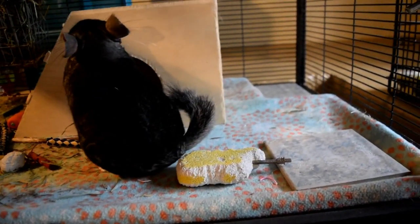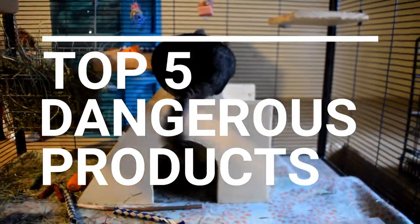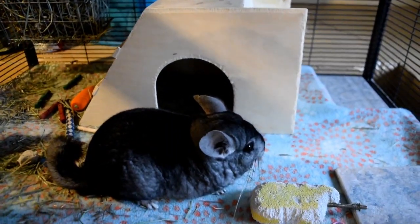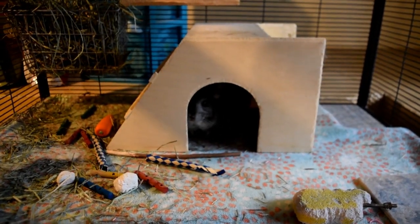Today I'm going to be filming a video on five dangerous chinchilla products. I really feel like it's important to talk about specific things sometimes just so that you guys have an idea of some things that you should just really not allow your chinchilla to have or let them be around.